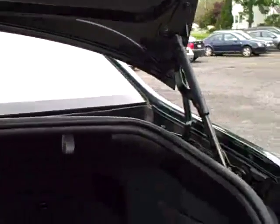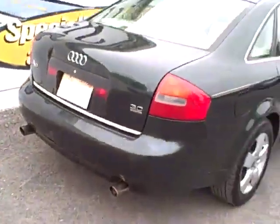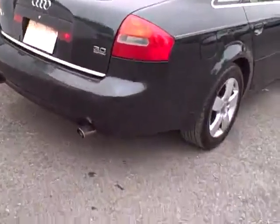The rear seats fold forward one-third and two-thirds of the whole rear seat. Some tailpipe extensions make it look a tiny bit sporty. We just put on a new timing belt, Fusion tires, and water pump.